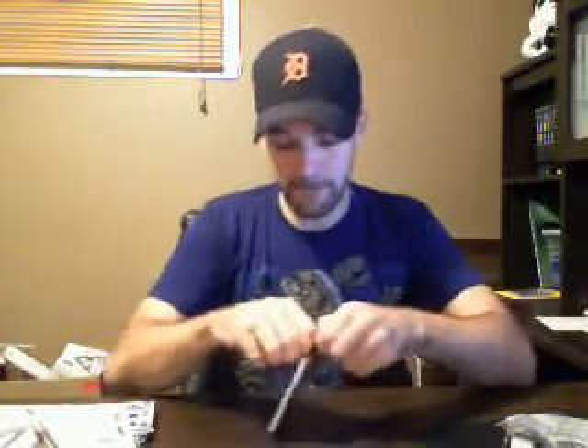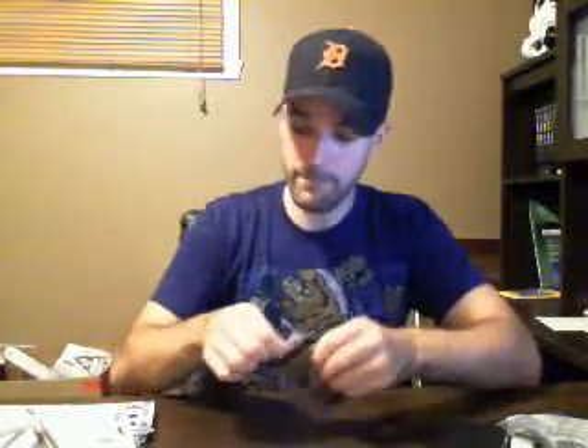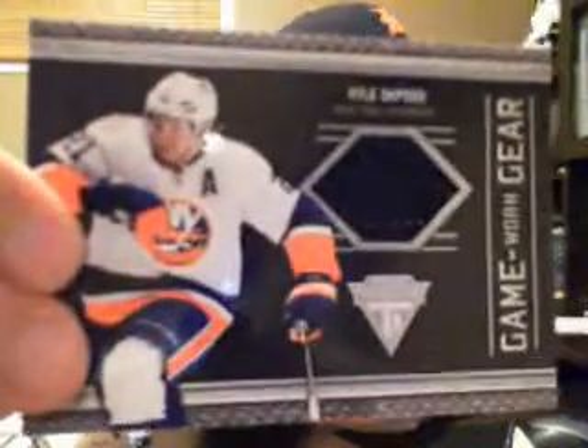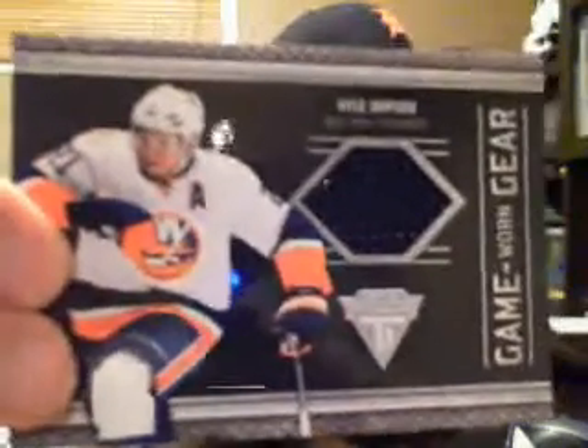The last pack of boxes 1 and 2: game worn gear for the Islanders — Cal Clutterbuck. There we go guys, boxes 1 and 2. Thanks for watching.